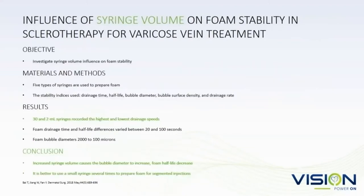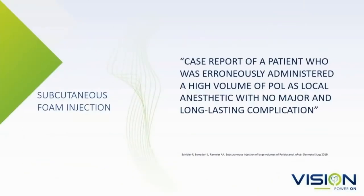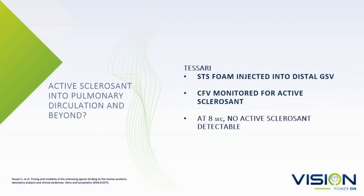Syringe volume may make a difference. A comparison of 30 cc and 2 cc syringes showed that increased volume caused the bubble diameter to increase with a large syringe — it's better to use a small syringe. If you're worried about subcutaneous injection and you accidentally inject subcutaneous tissue with foam, don't worry about it. It's not going to cause any problems.